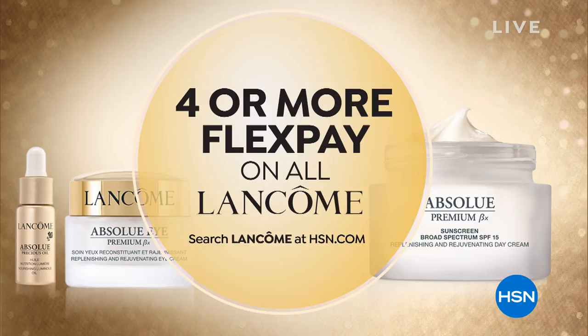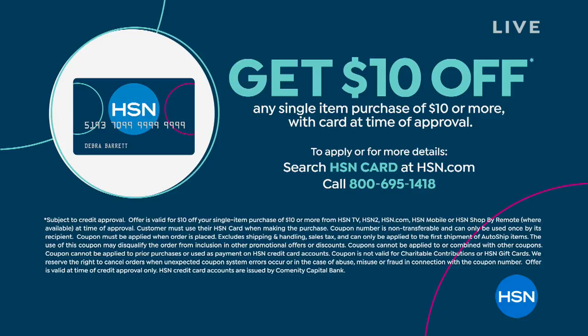Thank you to everybody getting social with us on our Facebook page — we're streaming live on HSN's Facebook page. The easiest way to shop and save the most money is with the HSN card. Go to HSN.com to apply, or give us a call.